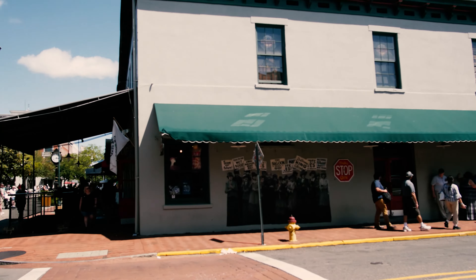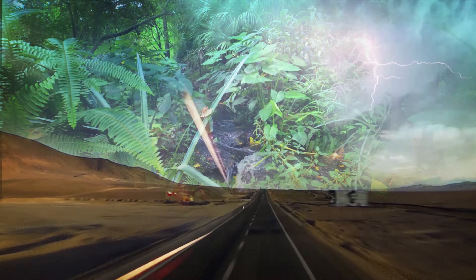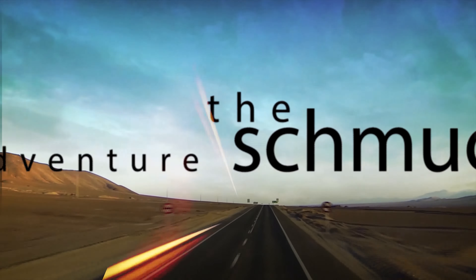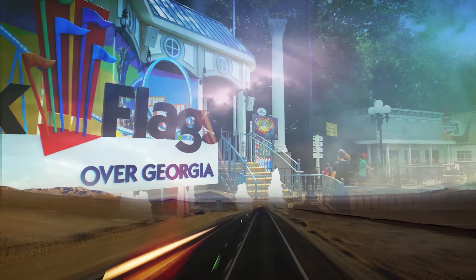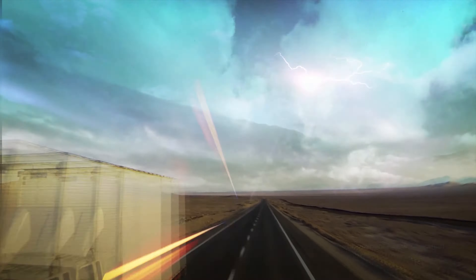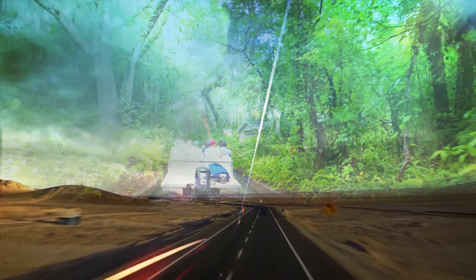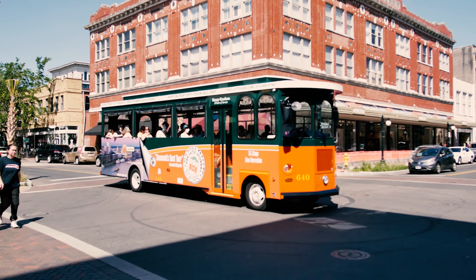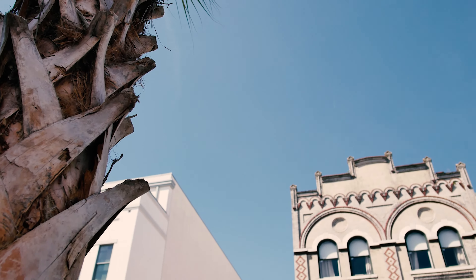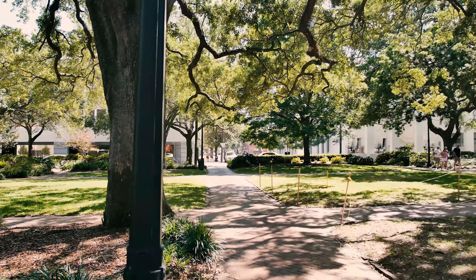For this video I'm going to take you on a quick tour of downtown Savannah, Georgia. There's a lot to unpack when you're talking about all the things to do in downtown Savannah. I'm barely scratching the surface for today's video — I can't squeeze it all into five minutes. For this video I just focused on downtown Savannah.